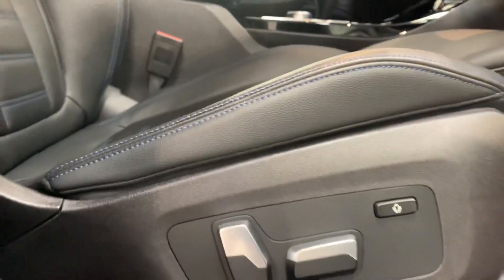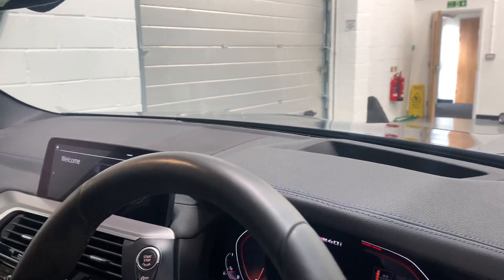We've got full electric front seats with driver memory. The car also benefits from the Harman Kardon sound system. We've got a head-up display, and the driver's side bolster is in superb condition.